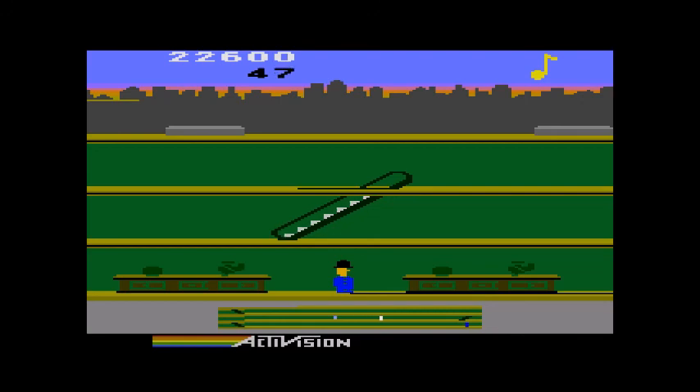Anyway, so that's Keystone Capers for the Atari 5200, which is now number 6 out of my top 10. Be sure to like and subscribe and check us out again next time when we play another top 10 Atari 5200 game. Thanks, I'll talk to you later.